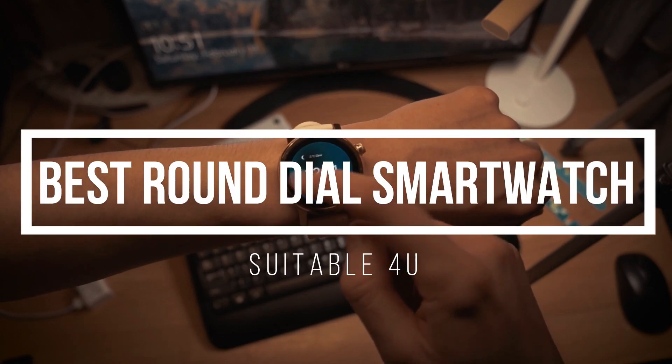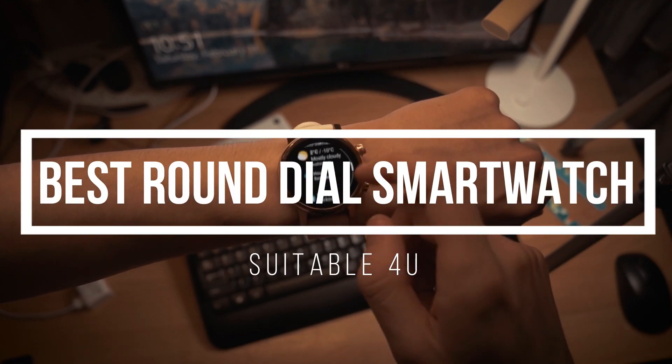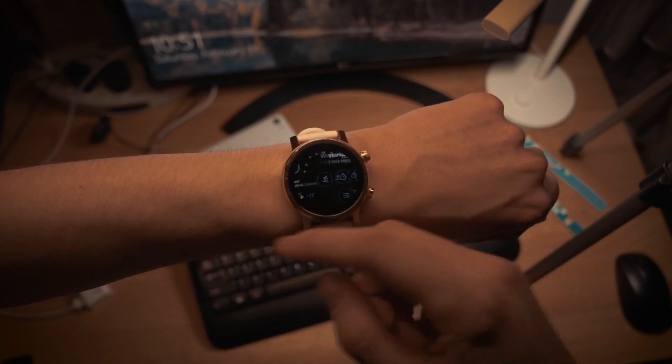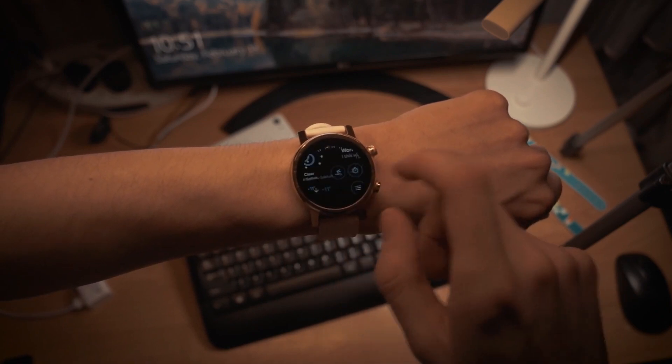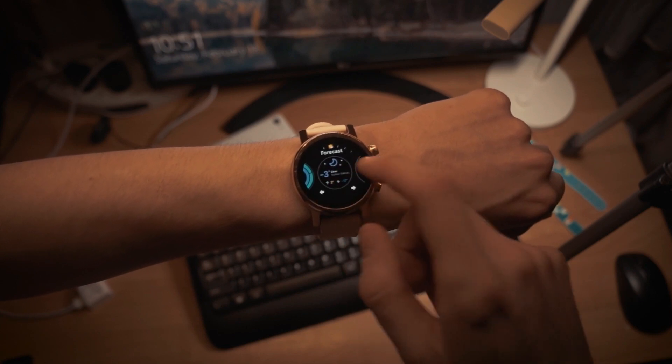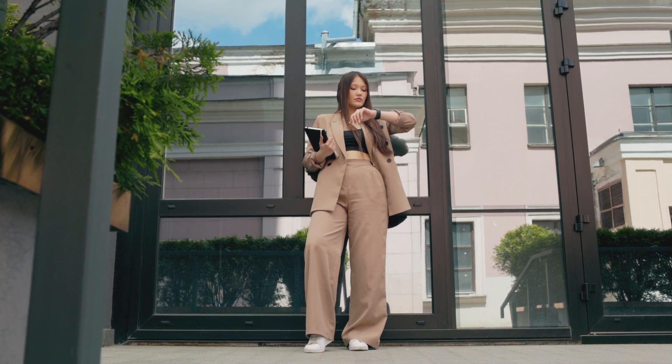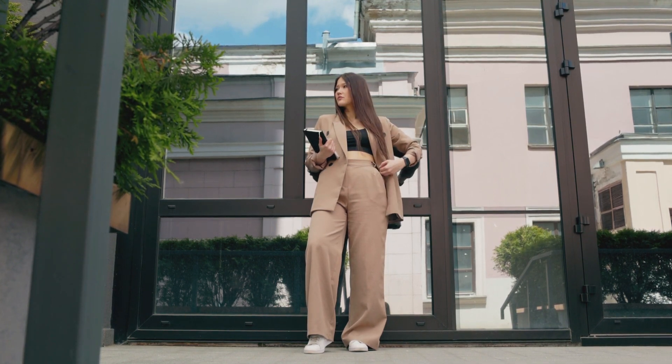Hello friends, in this video we are going to see the best round dial smart watch under 5000, with the best features and specifications. There are many smart watches in this price segment, and if you want to see a round dial smart watch with decent features, then you must watch until the end of this video.